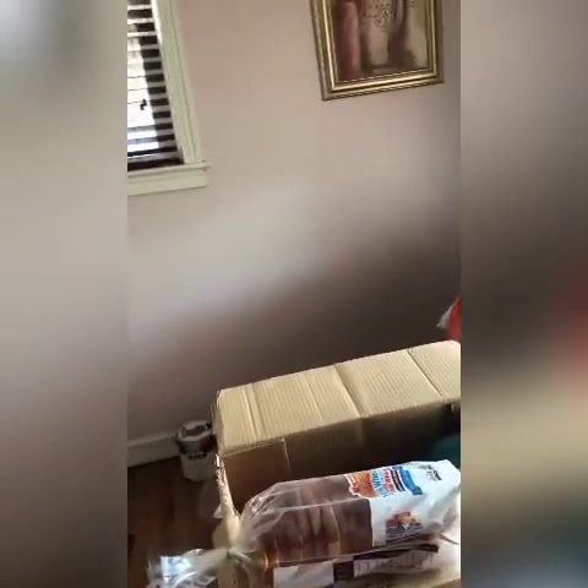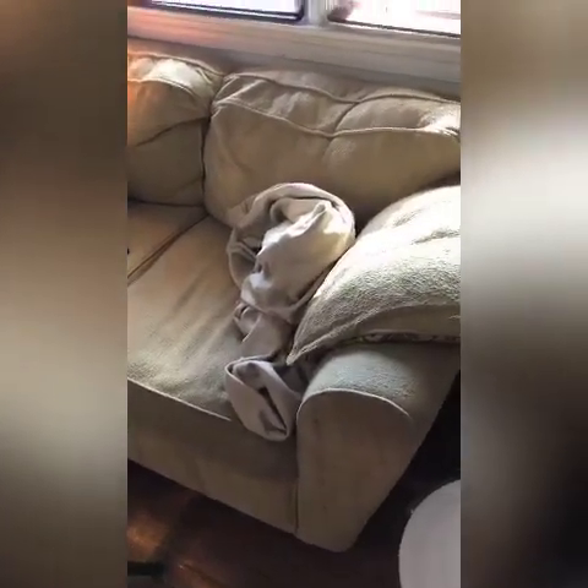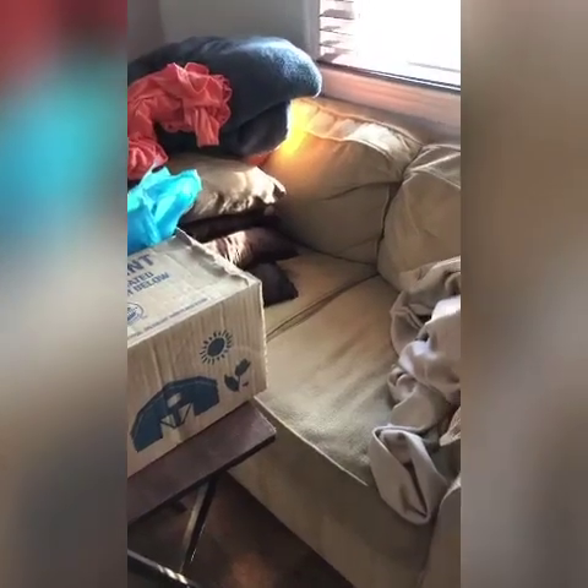I'm putting all this junk out today, painting that wall gray, taking this couch out, laying some carpet on the floor, and waiting on my new sofa and chair.